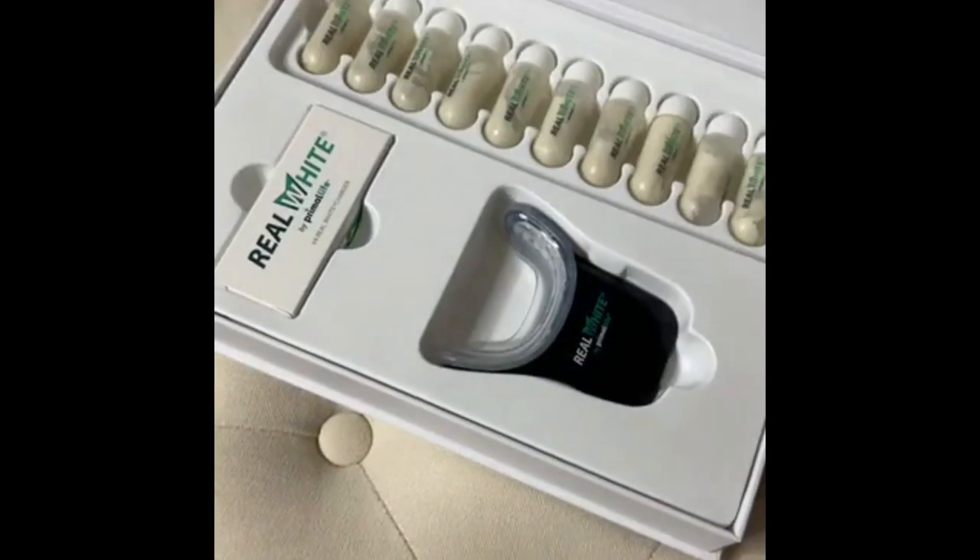Let's talk about this teeth whitener by Primal Life Organics. I always thought that whitening my teeth meant making an appointment, multiple visits with my dentist, and painful treatments. So I avoided it at all costs. Well, let me tell you just how wrong I was about that.